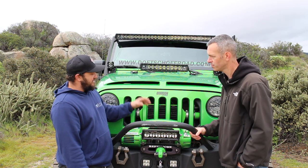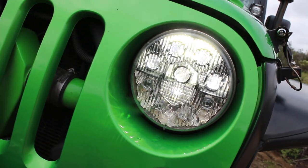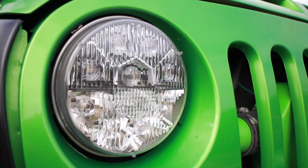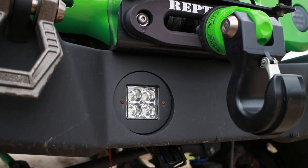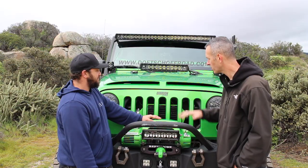What headlights are you running? These are actually made by Truck-Lite. In 2009 I've had a lot of this stuff, and it was before Rigid actually bought them. These up in the bumper are Rigid, and these are actually GG Lighting regular pods. Nice, cool man — it looks great.